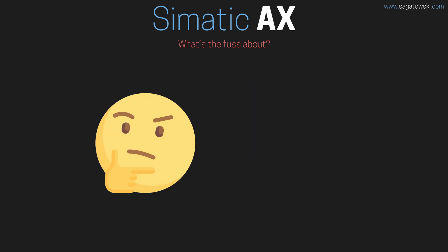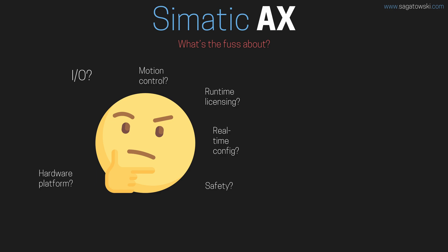With that said, there are more questions than there are answers. How is IO configured and managed? What about real-time configuration? What about motion control? Safety? What hardware can it run on? What about the licensing for the runtime? Online changes? And all the other things we take for granted as PLC programmers. The list of questions is infinitely long. Just think of what you are doing in TIA Portal today and how would you do that in Simatic AX. For how all of this will pan out, only time will tell.